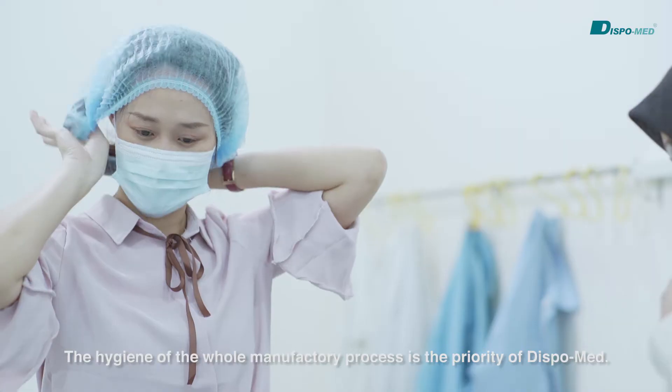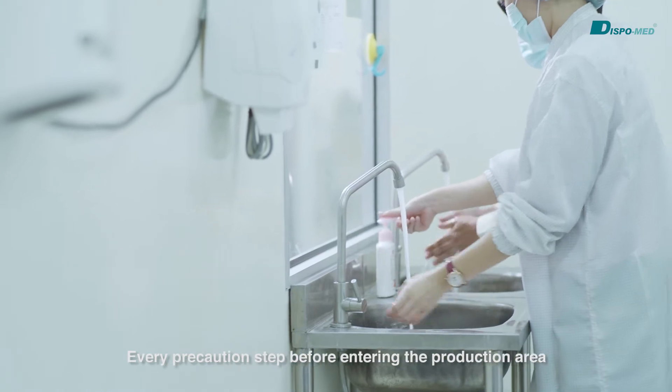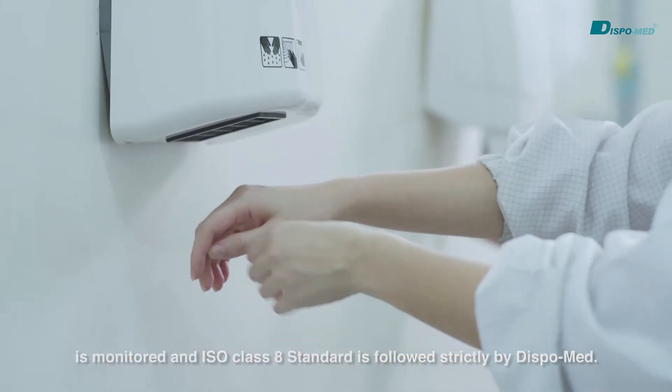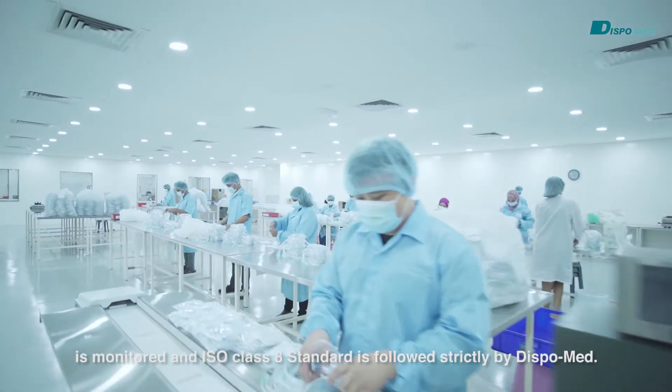The hygiene of the whole manufacturing process is a priority to DispoMed. Every precaution step before entering the production area is monitored and ISO class 8 standard is followed strictly by DispoMed.